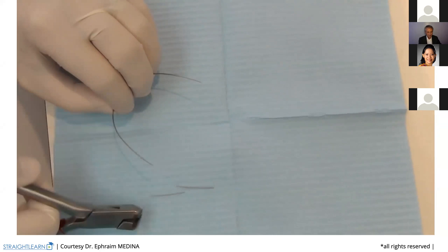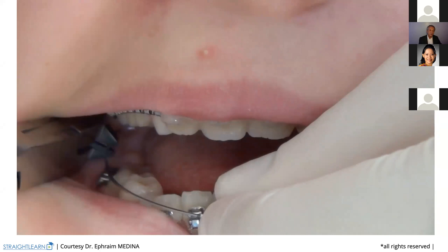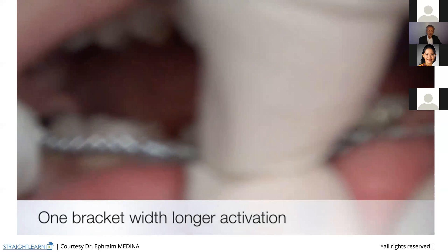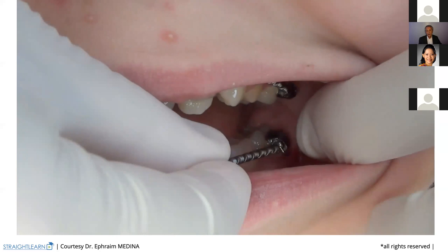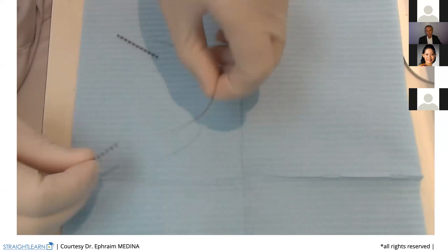So we are now pulling the lower wire, taking the measure in the mouth. Six millimeters longer — or even more if you can. Taking the measure of the length of the open-closed coil spring. One bracket more. You always cut on the closed coil spring part.